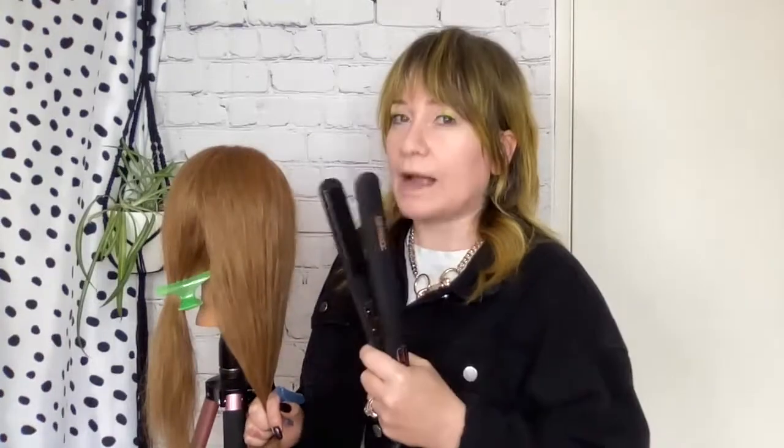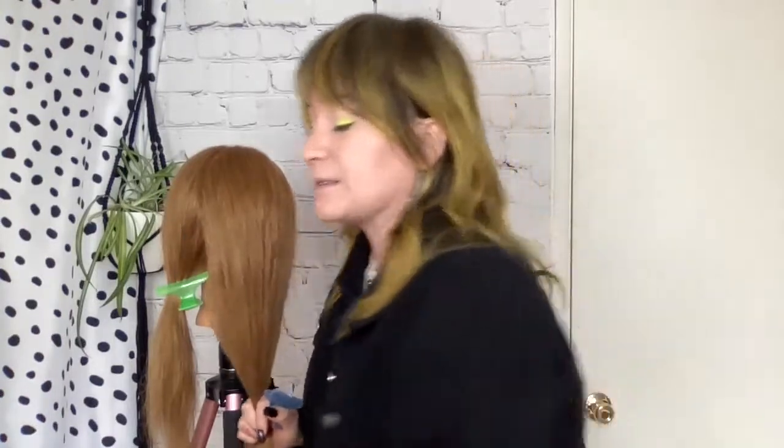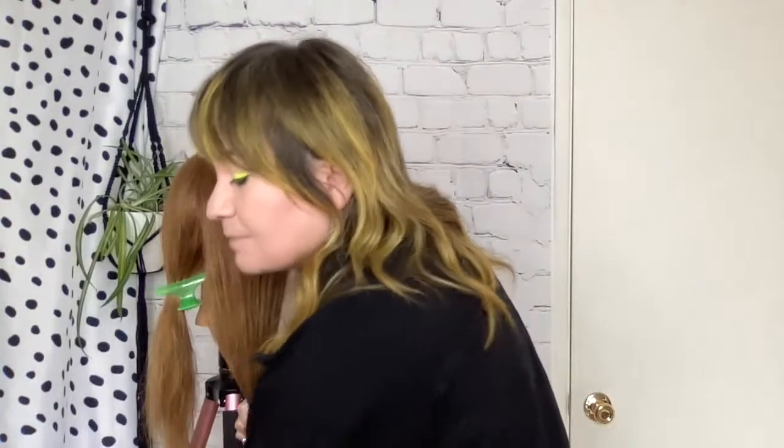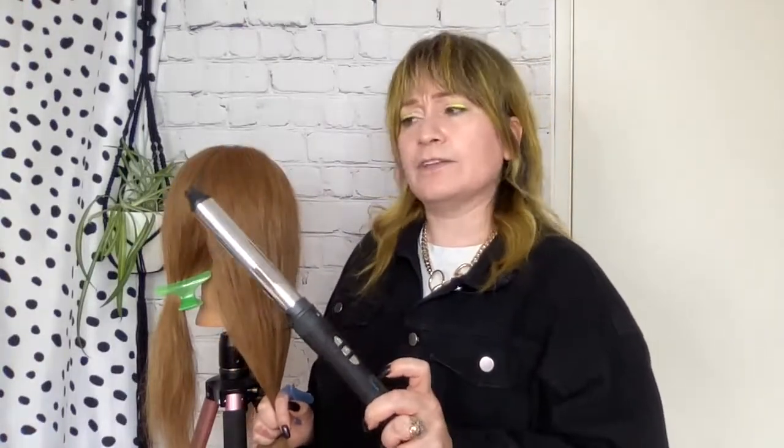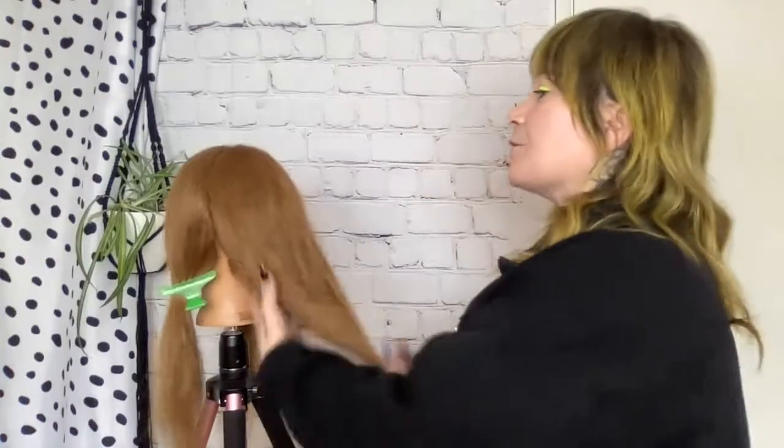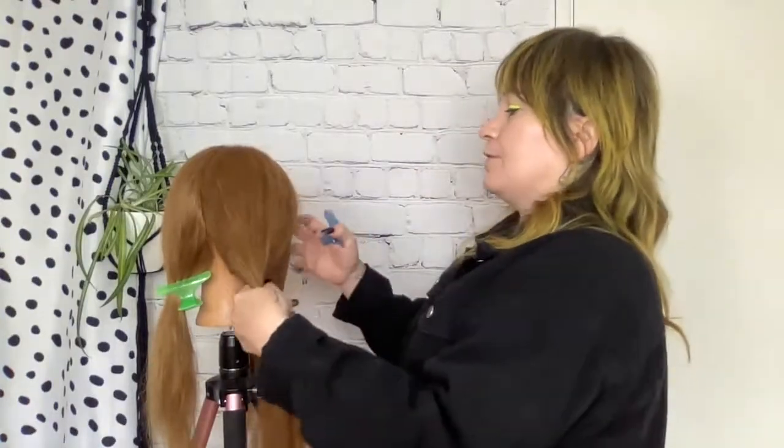The Conductor Styler auto shuts off when you're not using it, and the second you lift it up, it turns right back on to the original heat settings you left it at. Our last tool is the Chameleon — this is a titanium wand set, a little bit over an inch. We're going to learn on all three tools today. First, I want to create a base wave that's going to photograph really well.